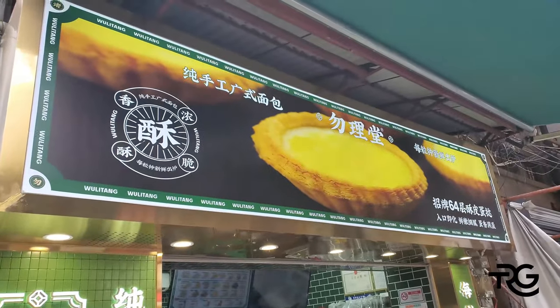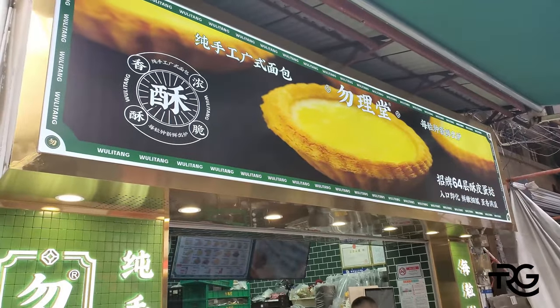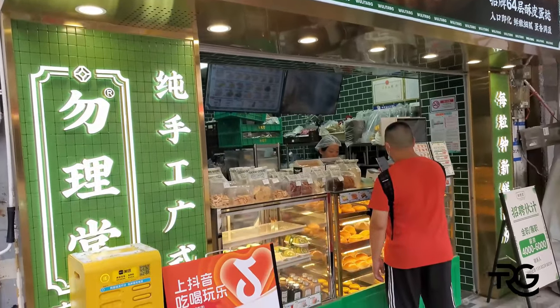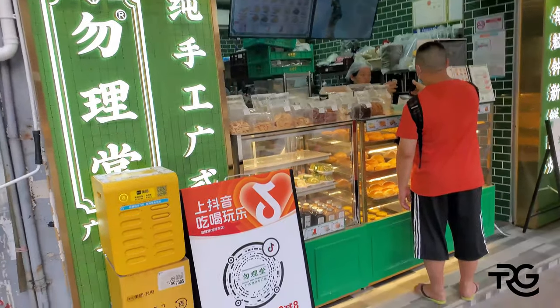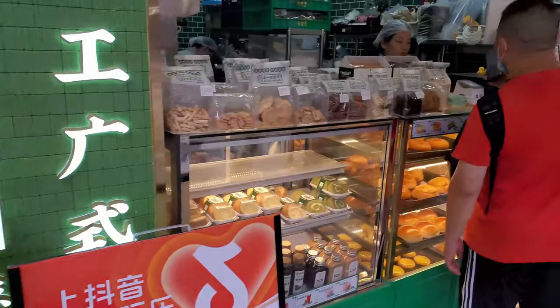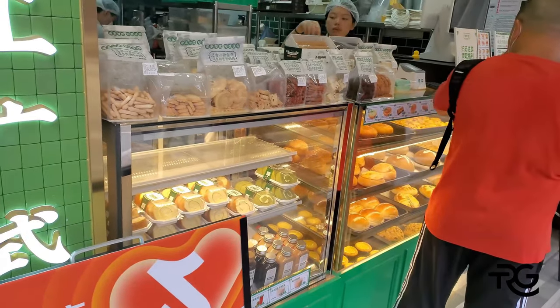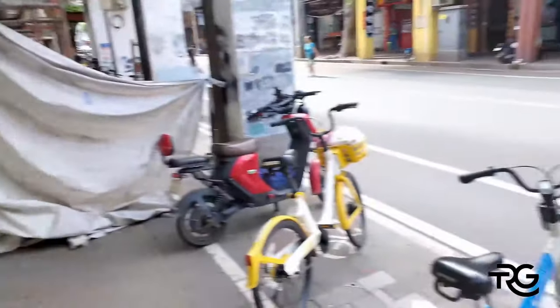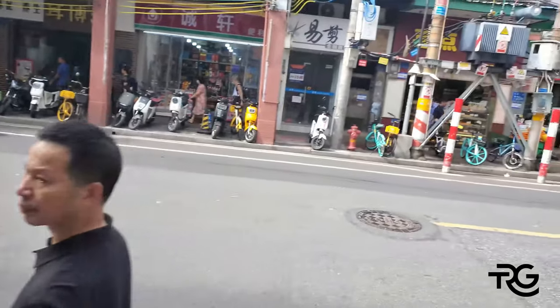Food stall number one — this is dan tat right here. You can see egg tarts, freshly made, along with a bunch of different breads, cookies, pastries, and buns. Looks amazing, but we're gonna move on. I can get this in Vancouver anytime, probably not at this quality, but still.